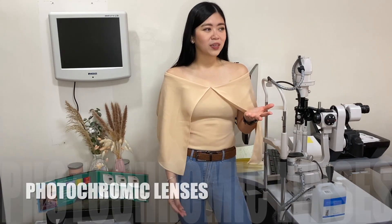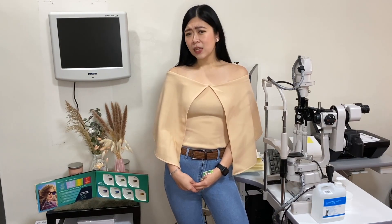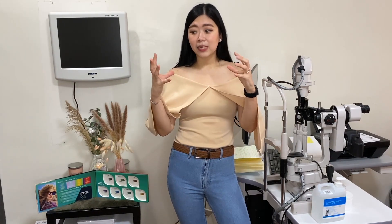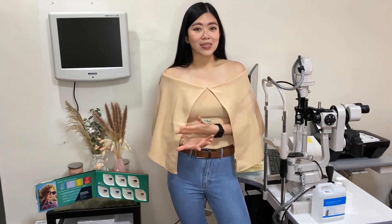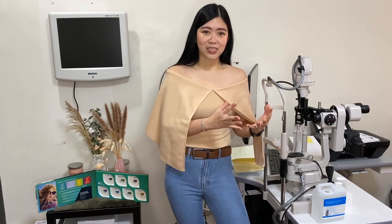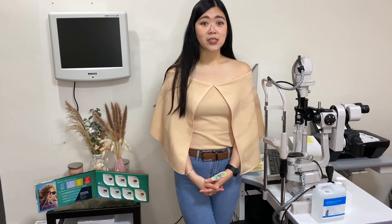So what is the difference between photochromic lenses, transition lenses, and sensitivity lenses? They all get dark when exposed to sunlight. Photochromic lenses is actually the generic name — it's like paracetamol, which is a generic name, but it has branded versions like Advil. They all relieve headaches but have different manufacturers. Same goes with these lenses. Transition lenses is actually a brand, so not all photochromic lenses are transition lenses, but all of them do the same job — they change color when exposed to sunlight.